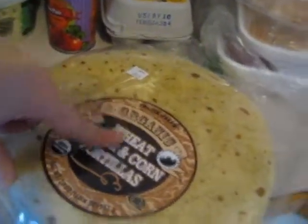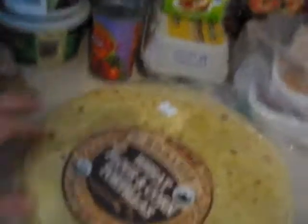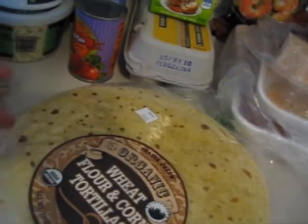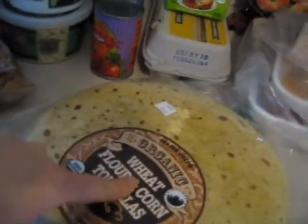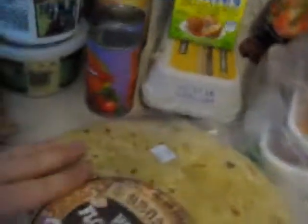These were new at Trader Joe's — organic wheat flour and corn tortillas. I wanted to try those out since we haven't been able to find a really good tortilla shell that we like. I liked that it was organic and wheat. We try to eat a lot gluten-free, but if we do eat gluten or wheat, it is organic.